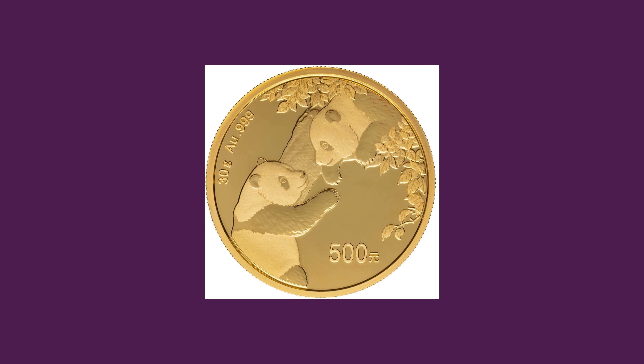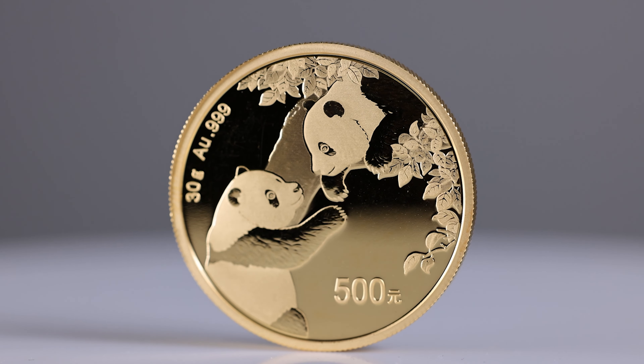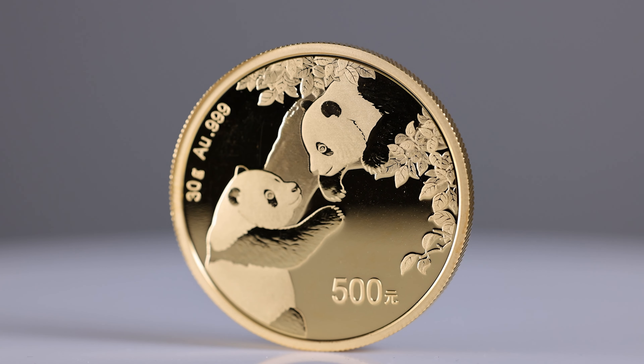The giant panda is known for its distinctive black and white fur and is native to the Sichuan, Shangzi and Ganshu provinces of China. The reverse features the brother panda on a treetop with the sister panda climbing up the tree trunk whilst reaching out to him above.